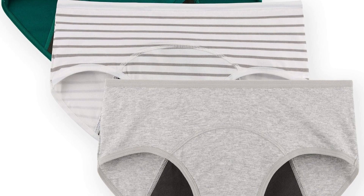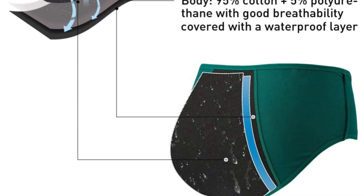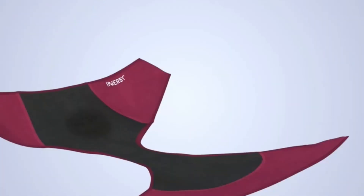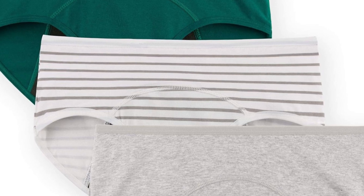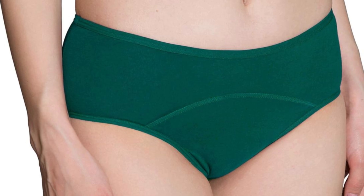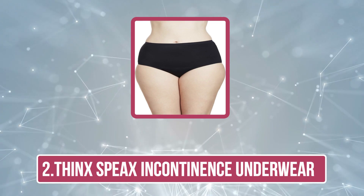The underwear's fabric is soft, stretchy, and breathable, enhancing overall comfort and wearability. It features a sleek design with a smooth waistband, making it a discreet option under clothing. Additionally, the antimicrobial properties help prevent odors, ensuring freshness even on heavier flow days. Available in various sizes and colors, the InnerZ Period Leak-Proof Underwear caters to diverse needs and preferences.